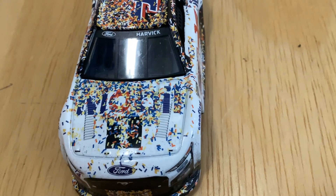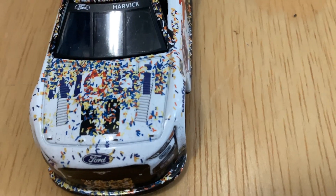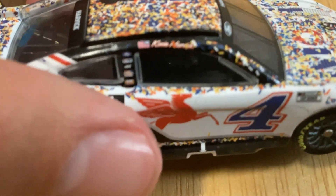Unfortunately they don't print confetti on the rear or front windshields for 1/64th scale, so that's unfortunate. On the roof you can barely see the number four, and you can't even tell it's Kevin Harvick — but on this side you can.